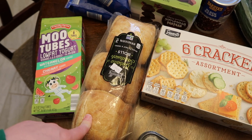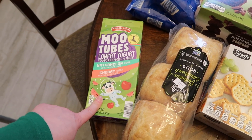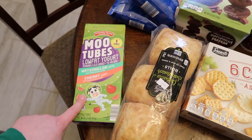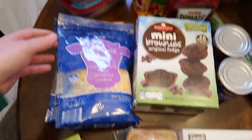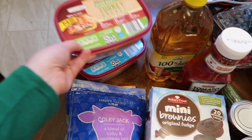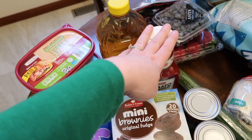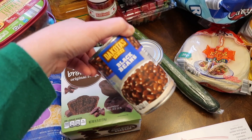I got some ciabatta rolls for sandwiches for the kids. I got some of these Go-Gurt mood tube things — watermelon and cherry. I got some cheese, some Colby Jack and some mozzarella, turkey breast and honey ham, apple juice, ketchup, and Lucy picked out these mini brownies.